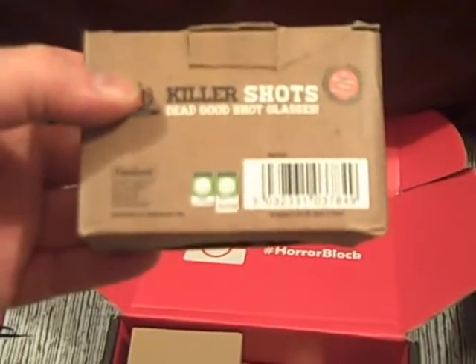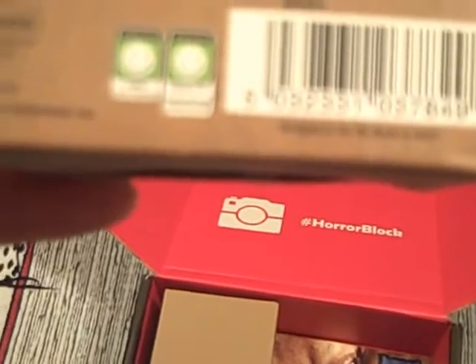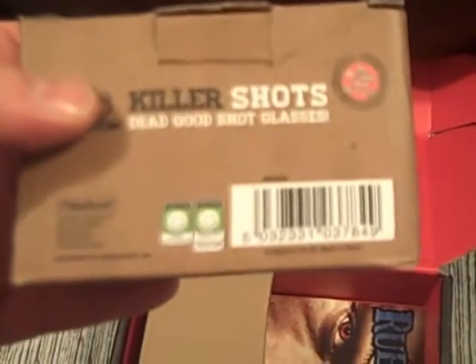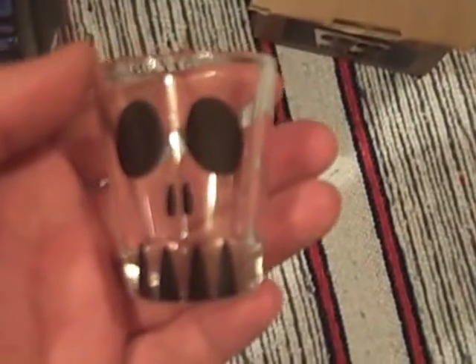Oh, Killer Shots — dead good shot glasses. Well, this is exciting. Made in the UK. The same company has supplied quite a few items here. Two deadly shot glasses. You never have too many shot glasses unless you break them all. The modern etiquette guide for the man about town — these look quite nice. Let's see how easy they are to get into; it's the danger of boxes within boxes within a video. These will certainly be used. It's a fun horror item and I haven't had a shot glass before in one of these boxes, so they'll definitely come in handy.